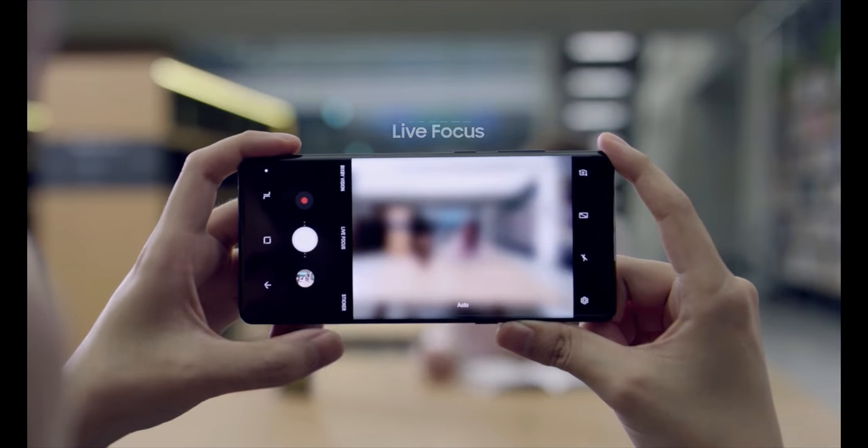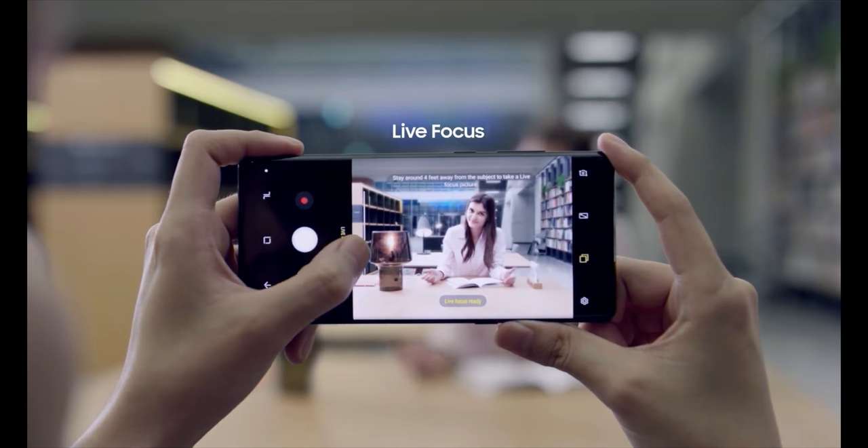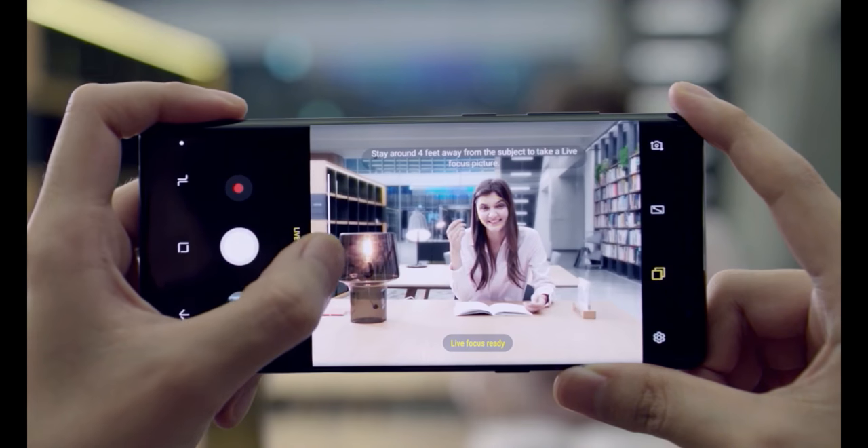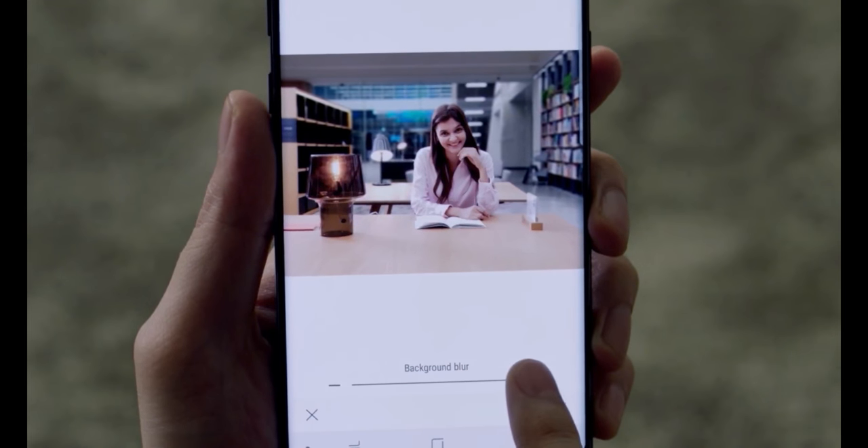For more advanced photo taking, the Samsung Galaxy Note 8's Live Focus feature lets you control the depth of field, allowing you to adjust the bokeh effect in preview mode and after you take the photo.